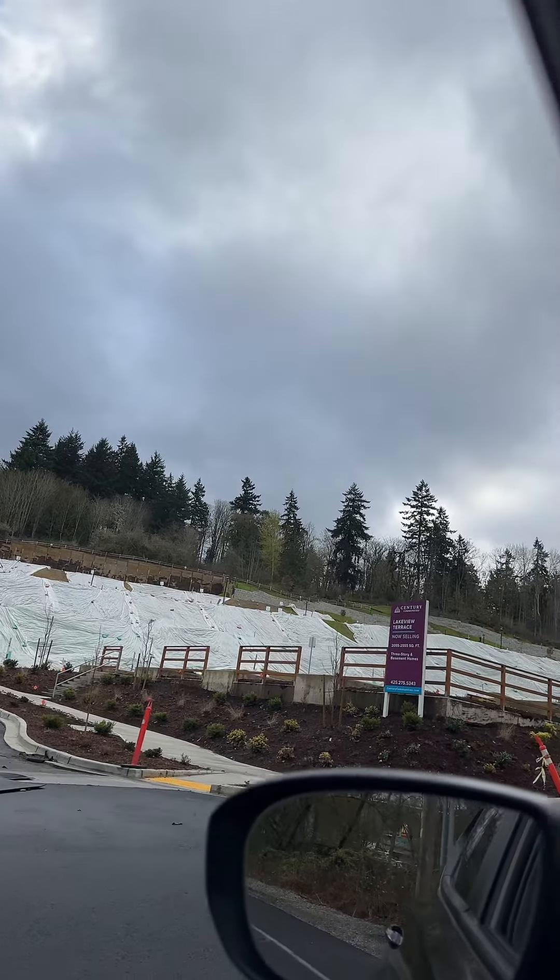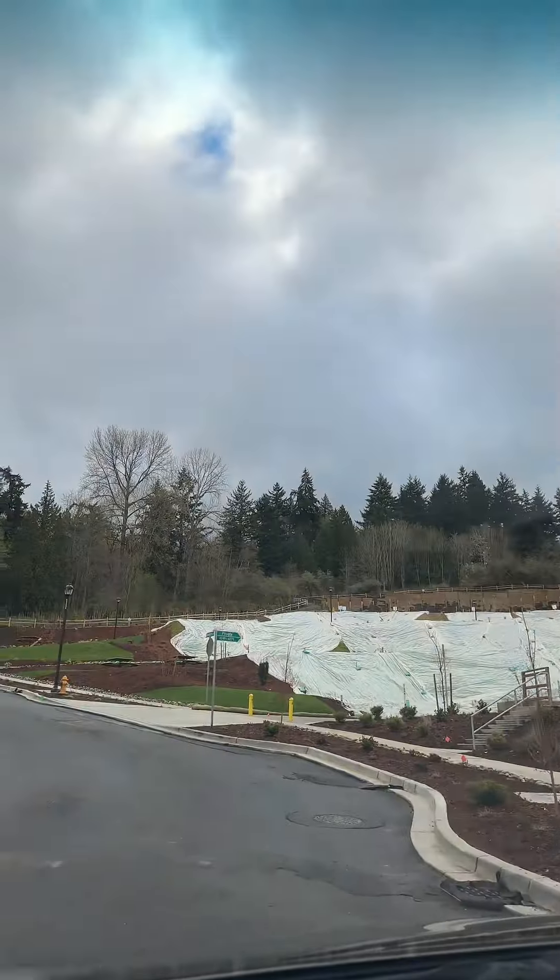Let me take y'all into the Century community. This is where they are building three-story basement homes.